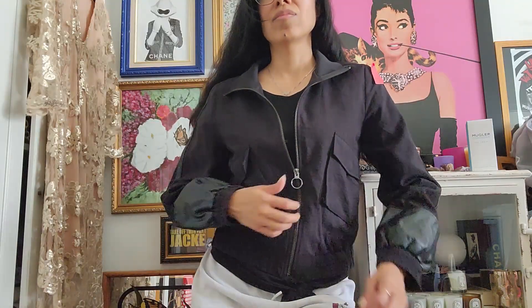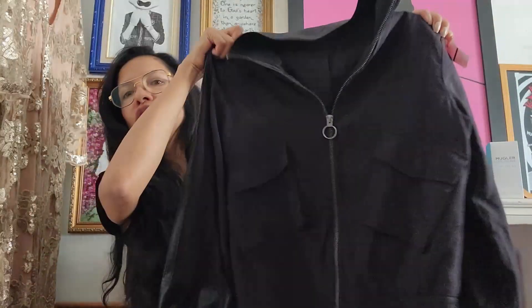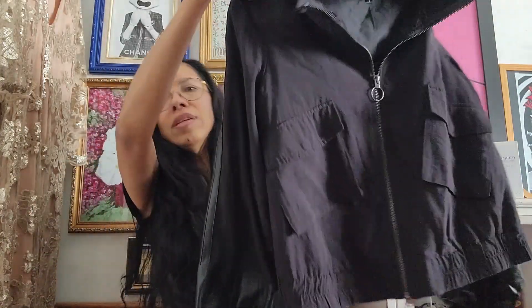I got another jacket right here — this is a Guess jacket and it has this faux leather sleeve. It's really cute and it was originally listed for $20.